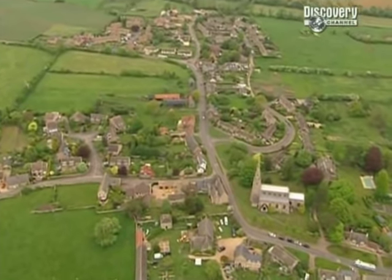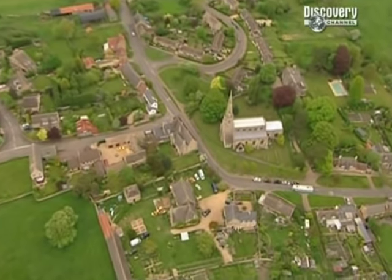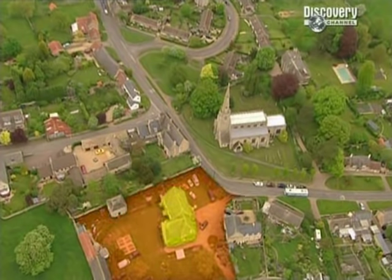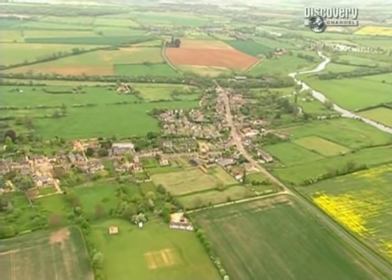This is Nassington, a little village about five miles from Peterborough. At its centre, the manor house. But a thousand years ago, neither the manor house nor much of the village existed. This was then a Saxon royal estate, and somewhere on it stood a great hall where King Canute once stayed.